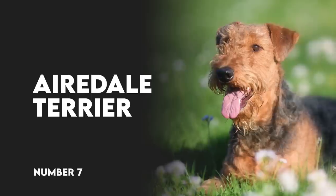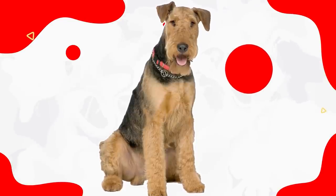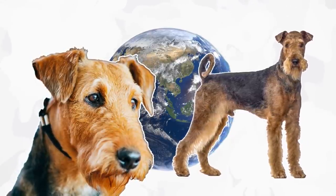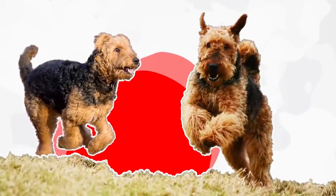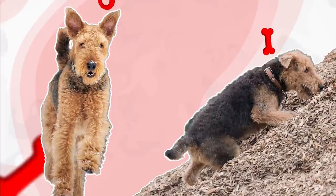Number 7: Airedale Terrier. These scruffy-coated pups tend to have an equal mix of black and tan, although it's not usually evenly dispersed. They have long, narrow faces and often have a little bit of a goatee, making the Airedale Terrier one of the most distinctive-looking breeds in the world. The Airedale is a hard-working, independent, and athletic dog with a lot of drive, energy, and stamina. He's prone to digging, chasing, and barking — behaviors that come naturally to terrier breeds.